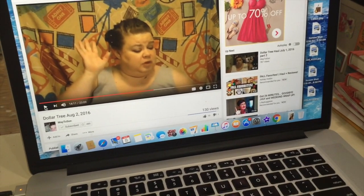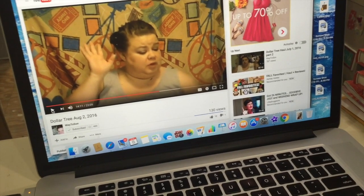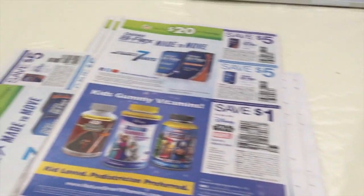Right now I'm watching Michelle over at Way to Sun. If you guys haven't checked her out yet, go ahead and do so — I'm going to have her linked for you down below. And that is the way I spend most of my time on Mondays.